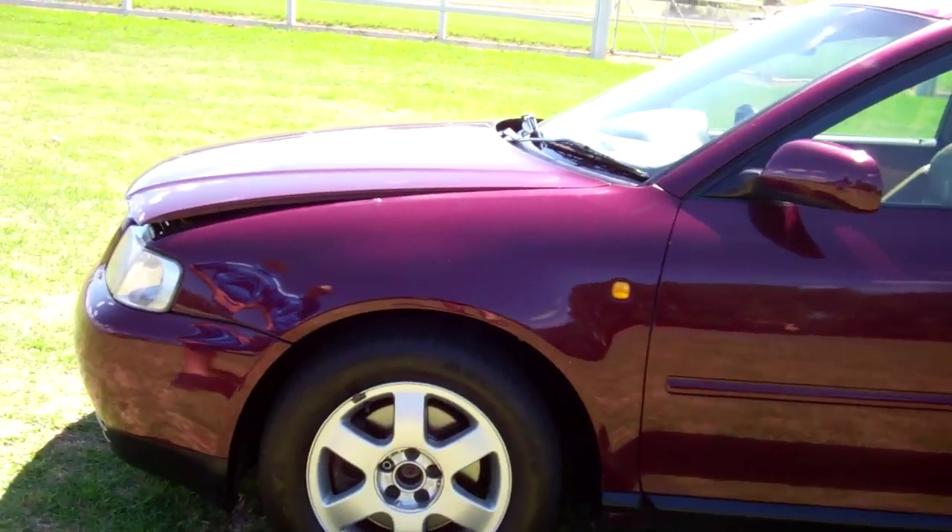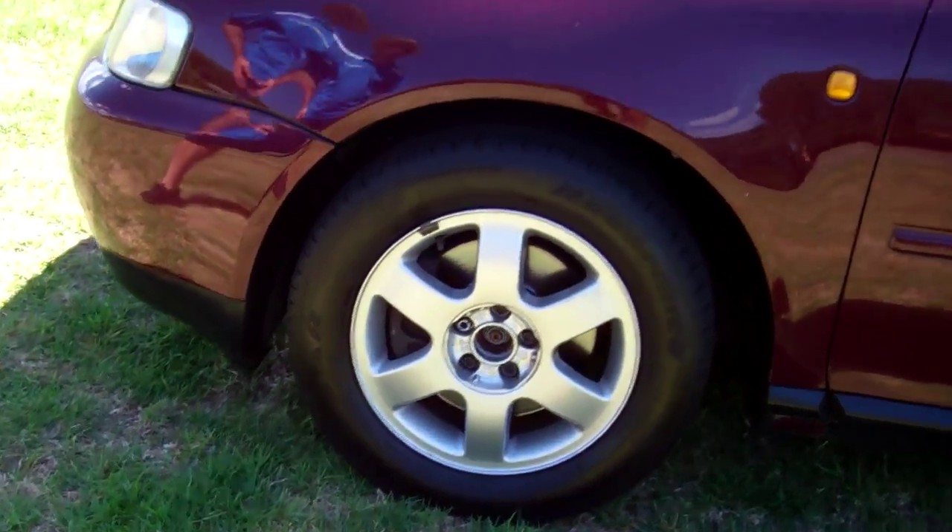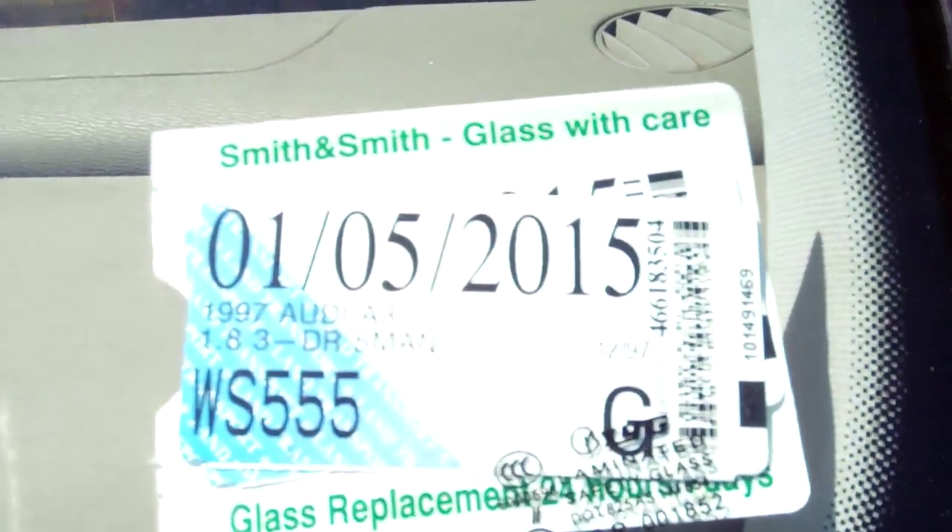It's on a set of factory alloy wheels, 15 inch size. It's registered through to the 5th month of 2015.